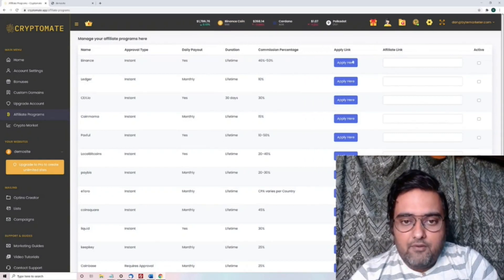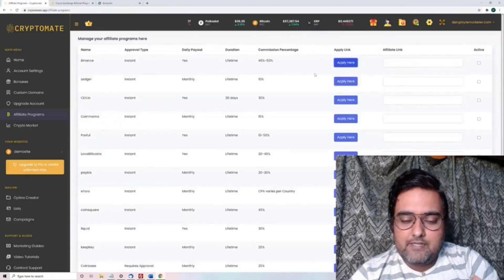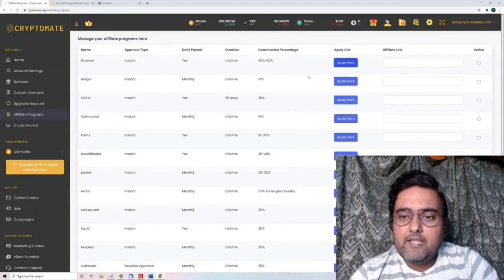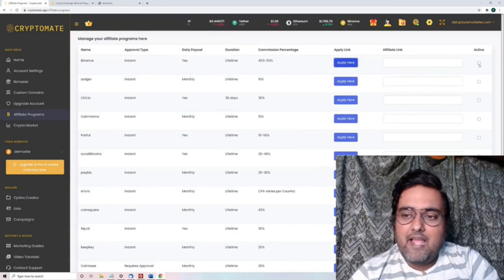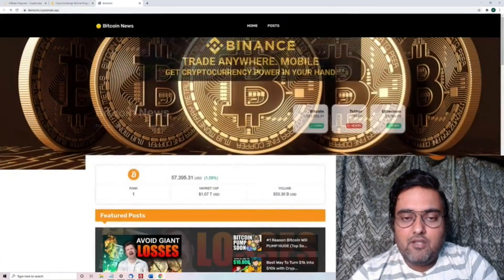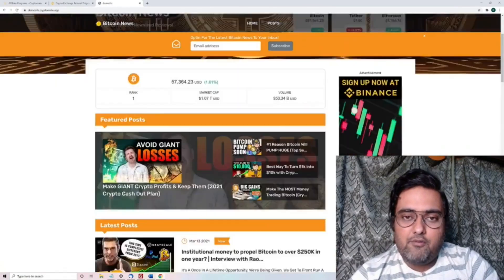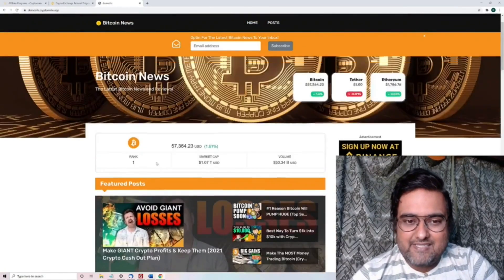All you need to do is apply for the affiliate link right from within the dashboard. Once you get that link, you need to paste it in here and click on 'Active.' All your advertisements that were on the page would get activated right now — anybody clicks there, they would go through your affiliate link. That's how you can make insane money with this site.